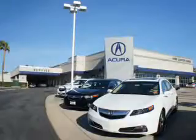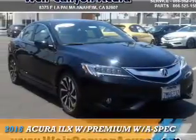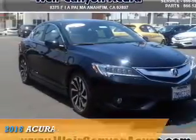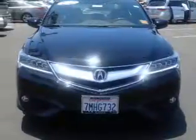We're Canyon Acura. We pride ourselves in providing a straightforward, quick, enjoyable purchasing experience. Presenting the 2016 Acura ILX. It's powered by Front Wheel Drive, a 2.4 liter, 4-cylinder engine.